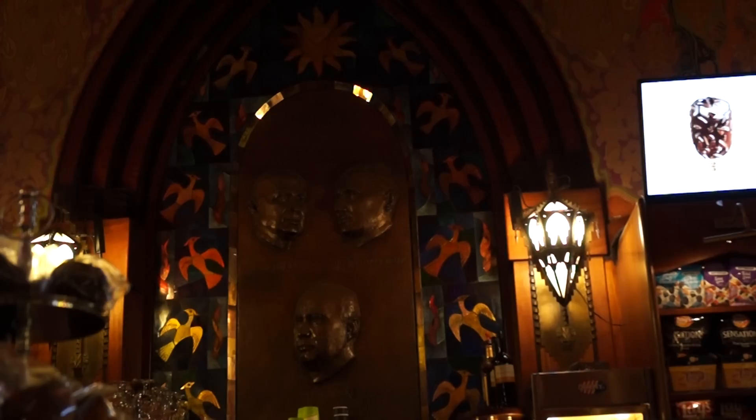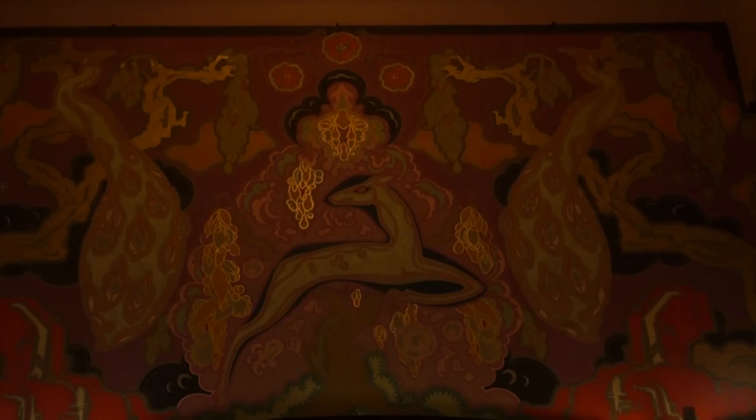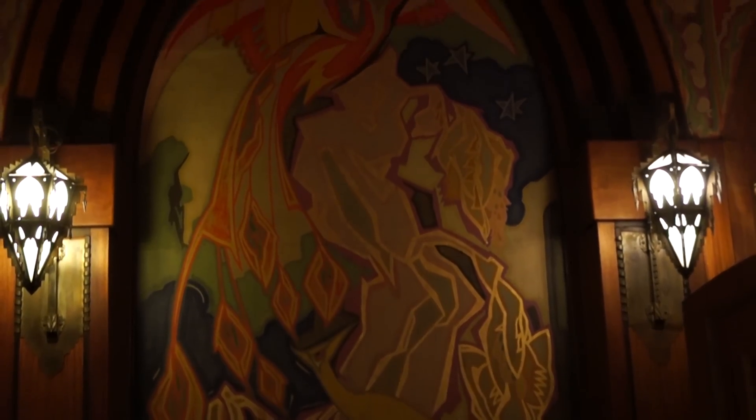Wow, just look at how incredibly ornate this lobby is. I love the decorations on the wall and the lamps are just amazing. An example of Art Deco are the two peacocks up there — they represent beauty and immortality.